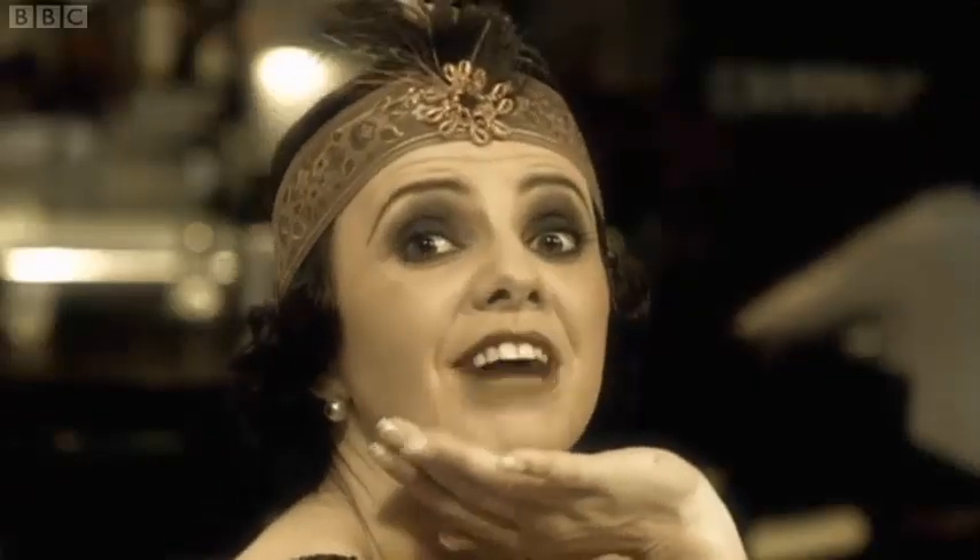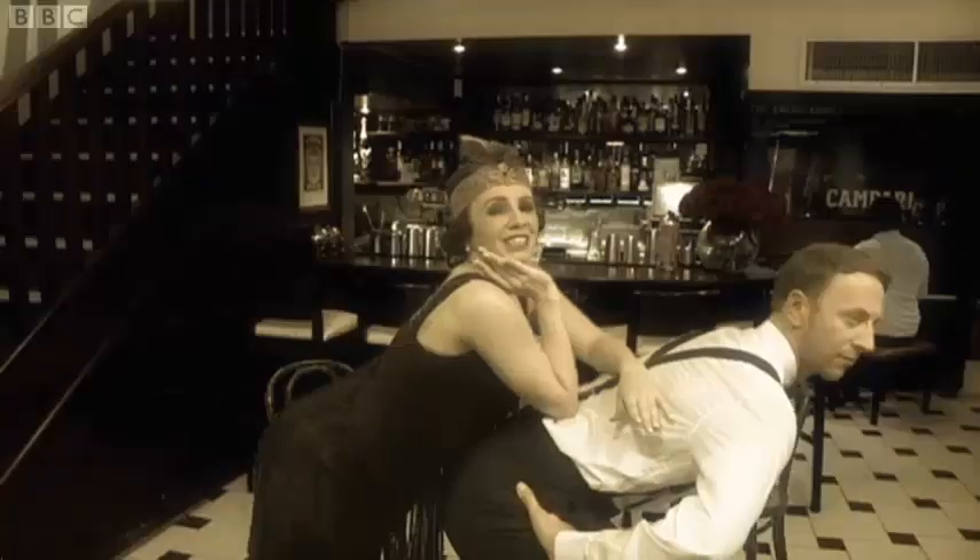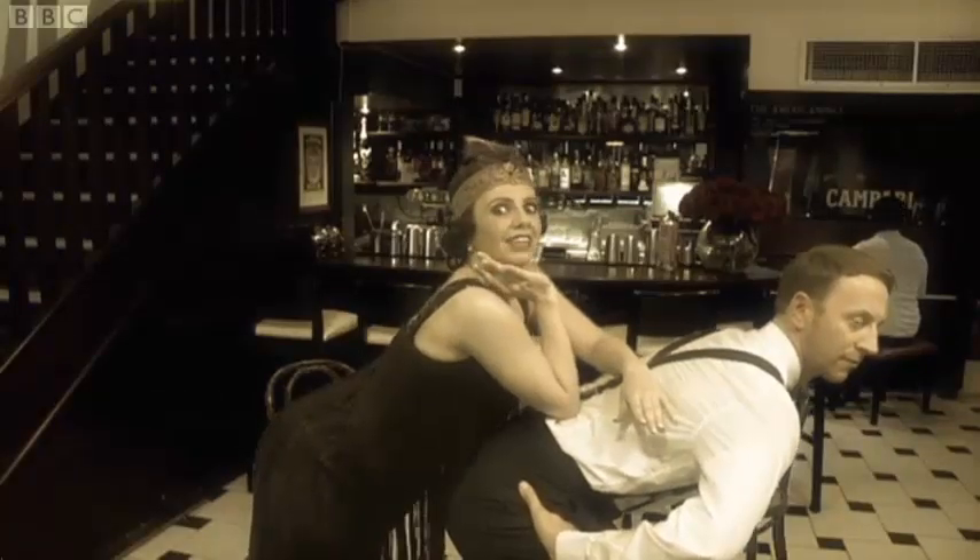Today, however, it's a firm favourite and the best thing about the Charleston is that it can be danced in groups, in pairs or even on your own. So there's no excuse for not having a go.